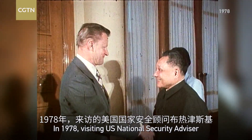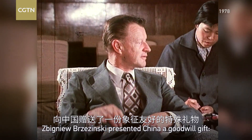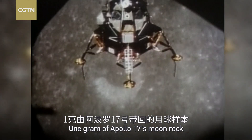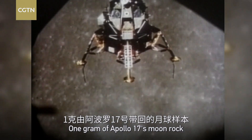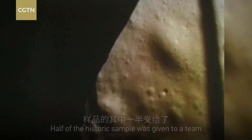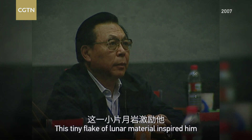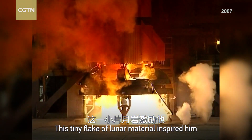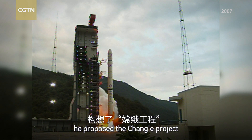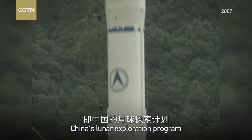In 1978, visiting U.S. National Security Advisor Zbigniew Brzezinski presented China a goodwill gift — one gram of Apollo 17's moon rock. Half of the historic sample was given to a team led by Chinese scientist Ouyang Ziyuan. This tiny flake of lunar material inspired him, and in the following years, he proposed the Chang'e project, China's lunar exploration program.